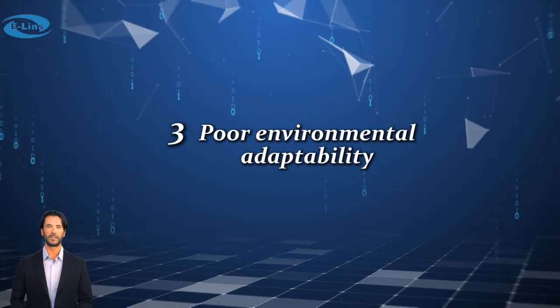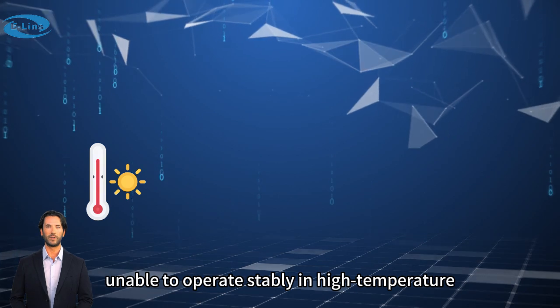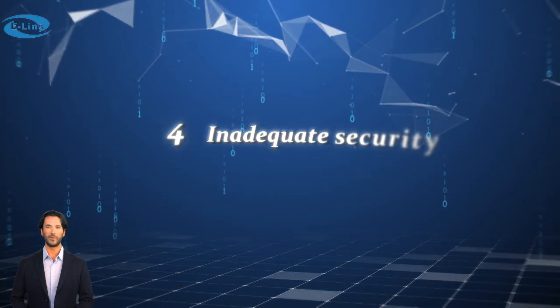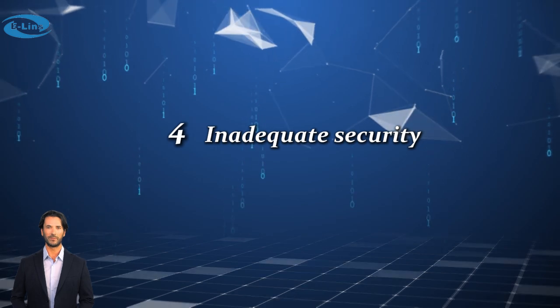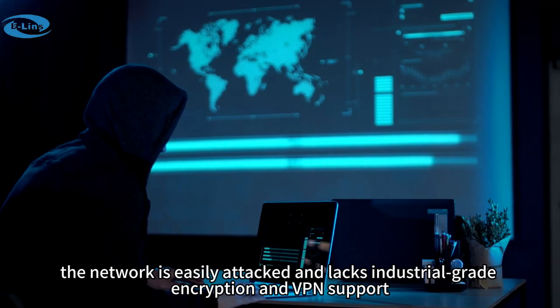3. Poor environmental adaptability — unable to operate stably in high-temperature, low-temperature, humid, or high-interference environments. 4. Inadequate security — the network is easily attacked and lacks industrial-grade encryption and VPN support.